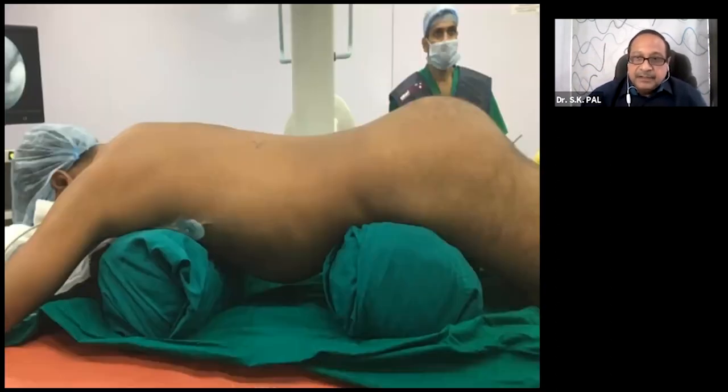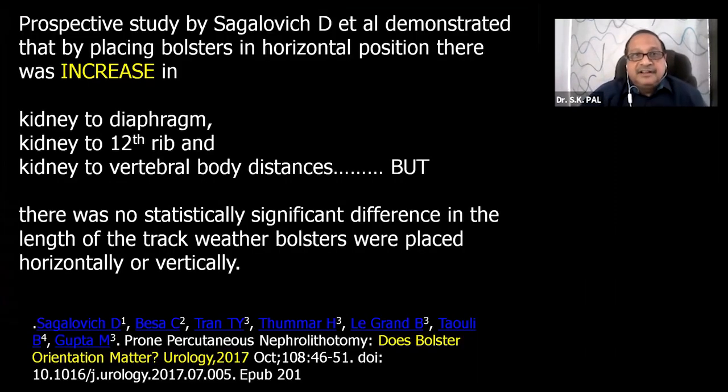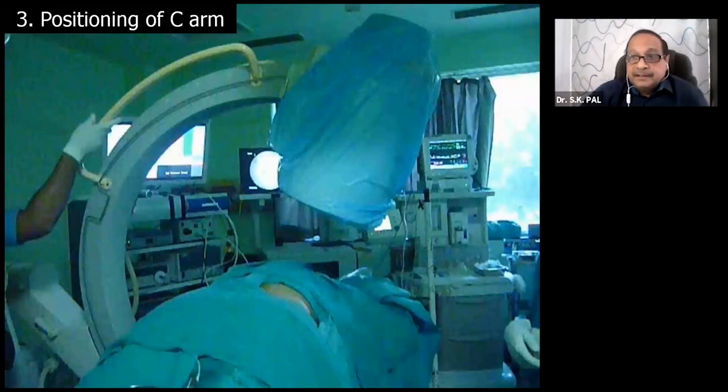If you position the bolsters horizontally, the kidney moves forward, your angulation increases, and the track becomes longer. A study published in Urology 2017 showed that horizontal bolsters increase the kidney-to-diaphragm, kidney-to-12th rib, and kidney-to-vertebral-body distances. However, the study showed no statistically significant difference in track length between horizontal and vertical bolster placement, though I feel the track is longer with horizontal placement.